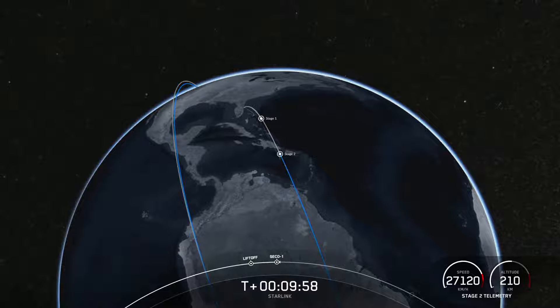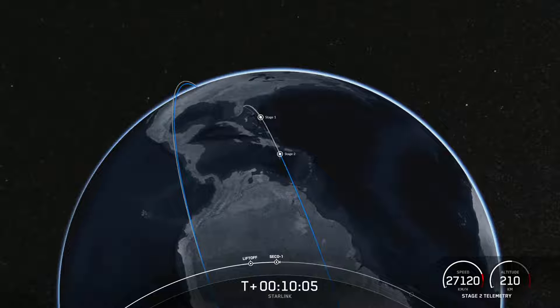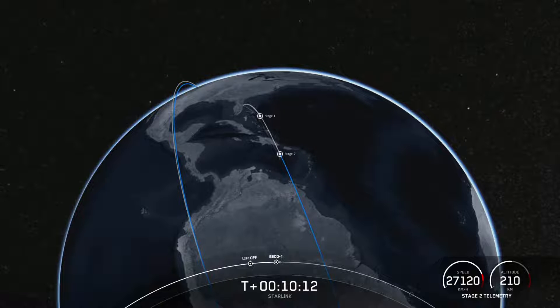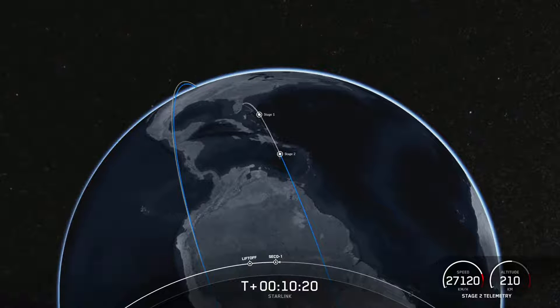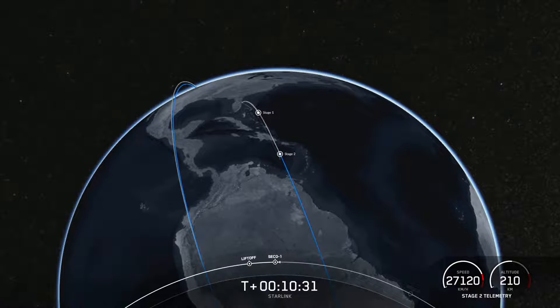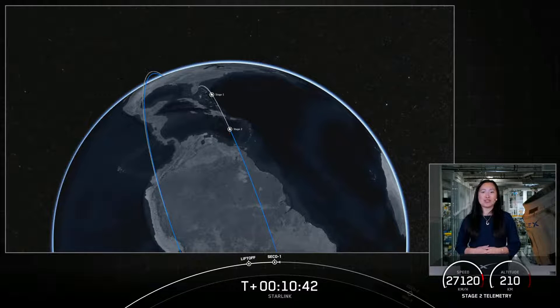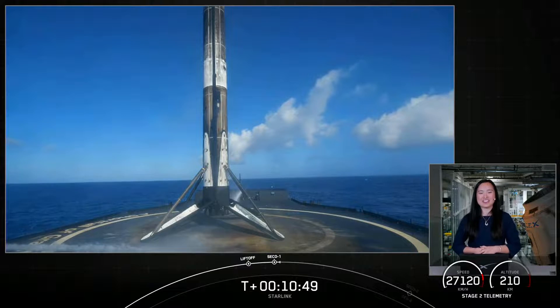Expected loss of signal. It looks like we did get confirmation from the teams that we had a successful first stage landing, even though we haven't received any video or live views from that. This marks the 110th successful landing of our Falcon first stage, including Falcon Heavy. We also had a good orbit for our second stage and are now just waiting on the deployment of our Starlink satellites.